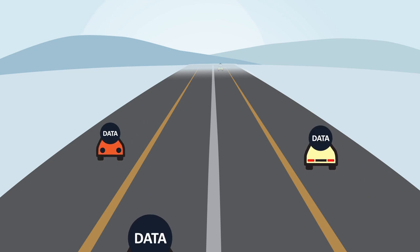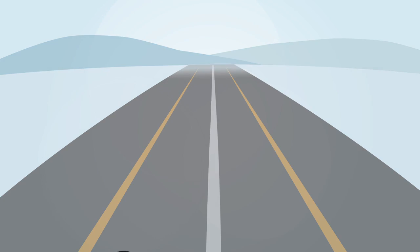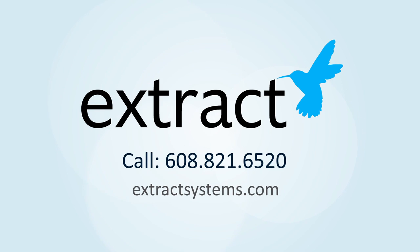Sound like a road you want to be on? Now you can be, and it's available today to change your test results workflow forever. Contact Extract Systems for an assessment. Extract Systems: swift, effortless, and error-free clinical data capture.